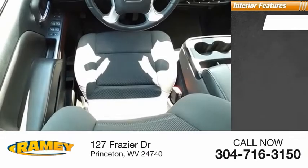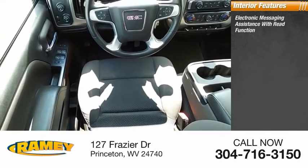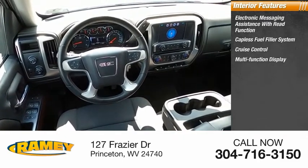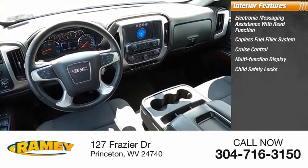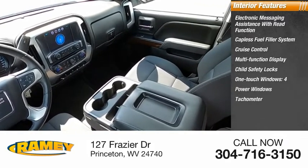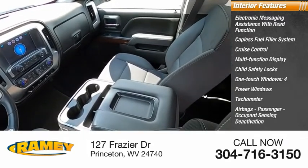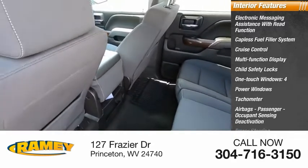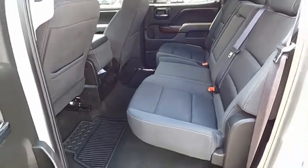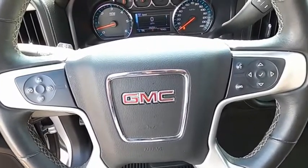Inside you'll find electronic messaging assistance with read function, capless fuel filler system, cruise control, multifunction display, child safety locks, one-touch windows — four power windows — tachometer, airbags, passenger occupant sensing deactivation, and power steering. Take this vehicle for a spin and see why so many shoppers are now proud owners.